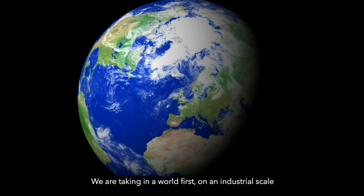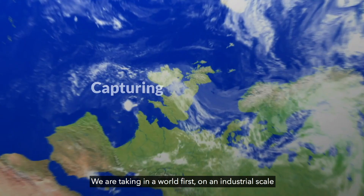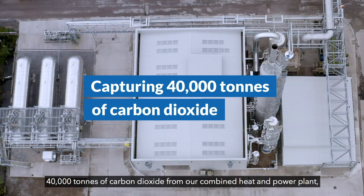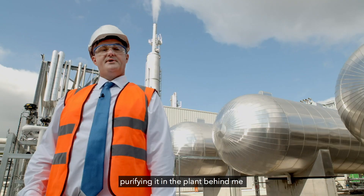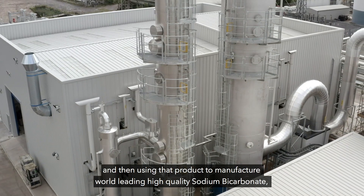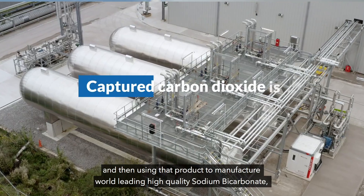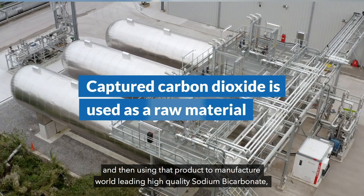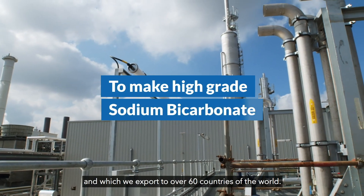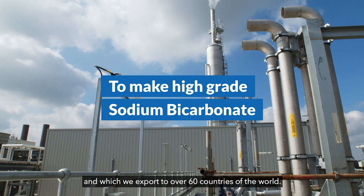We're taking, in a world first, on an industrial scale, 40,000 tonnes of carbon dioxide from our combined heat and power plant, purifying it in the plant behind me and then using that product to manufacture world-leading high quality sodium bicarbonate, which goes into pharmaceutical and high-end applications and which we export to over 60 countries of the world.